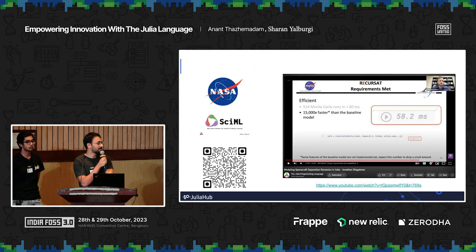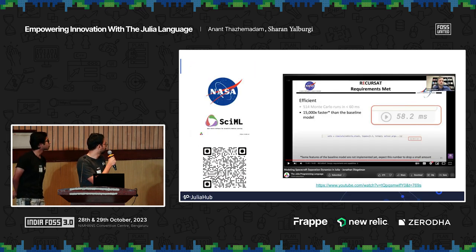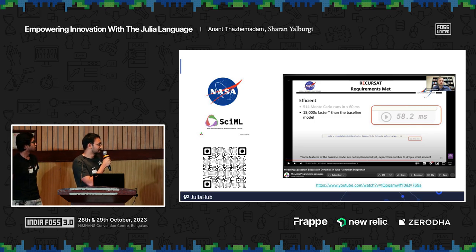Another example: NASA used Julia to speed up their baseline model for a spacecraft by 15,000x. This is all thanks to the power of SciML — the scientific machine learning ecosystem built using Julia.